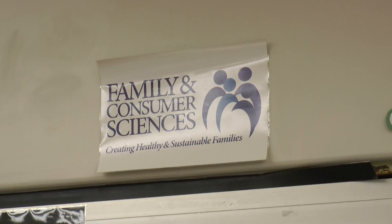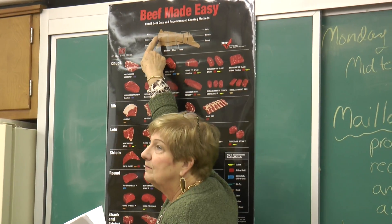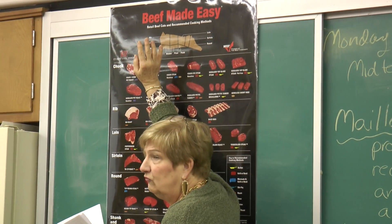Food Science, course number 6154, offered to juniors and seniors, six periods a cycle for one credit.